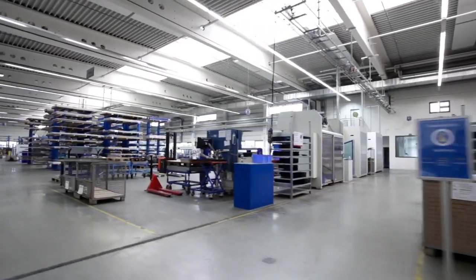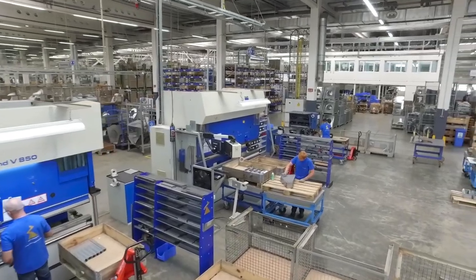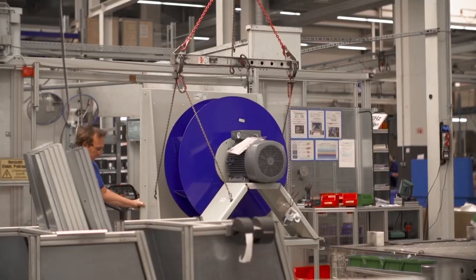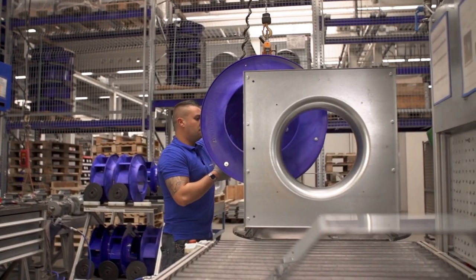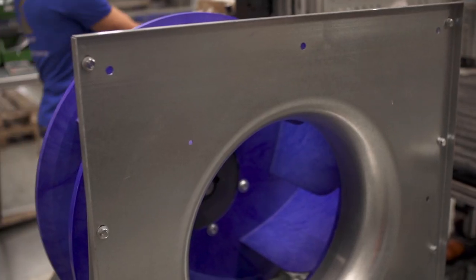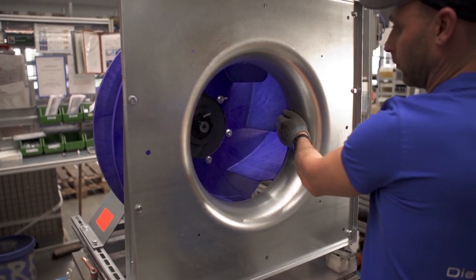Here, blue gold comes together in the form of a highly developed composite material known as Cetamide technology to become the hardest steel and highly efficient high-class fan C-ProCetamide. Around the world, the blue fans in concert with the AC Blue Motor technology are unbeatable for performance and efficiency.